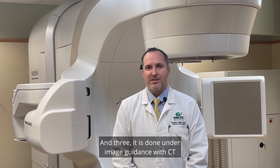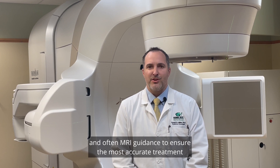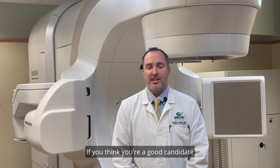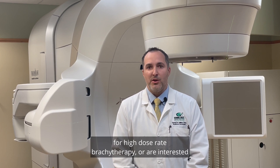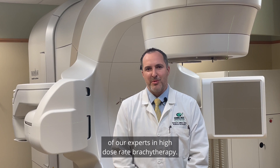And three, it is done under image guidance with CT and often MRI guidance to ensure the most accurate treatment of the tissue containing the tumor. If you think you are a good candidate for high dose rate brachytherapy or are interested in learning more, please contact the Idaho Cancer Center and request a consultation with myself or one of our experts in high dose rate brachytherapy.